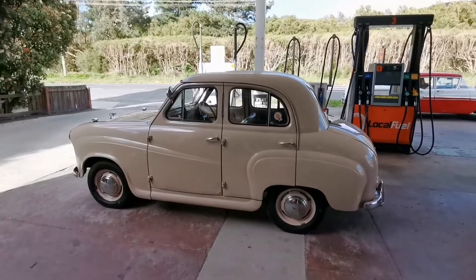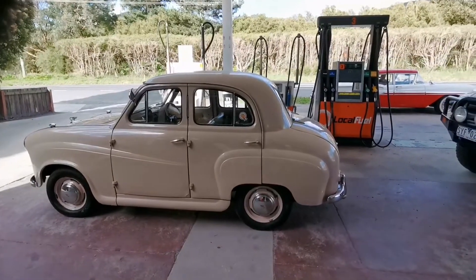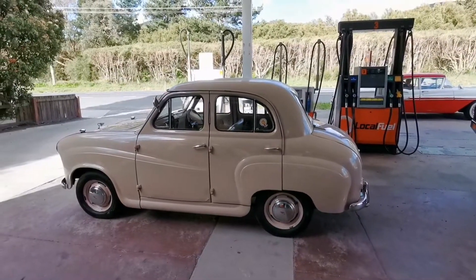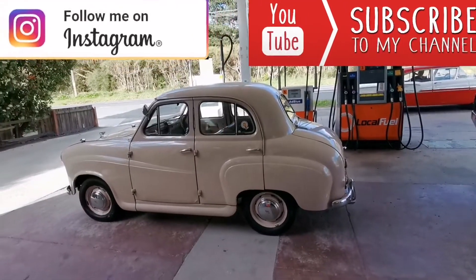What an absolute gem of a car — it is just so cool. It reminded me of Wallace and Gromit straight away, and that's the one that was in it, except it was the van version. Thank you so much, mate. And I bet you guys, when you're in a classic car, you're always excited, aren't you? Absolutely — you've got to be. All right guys, have a good one.